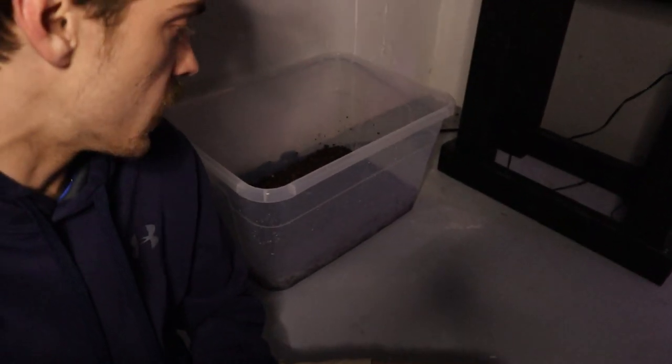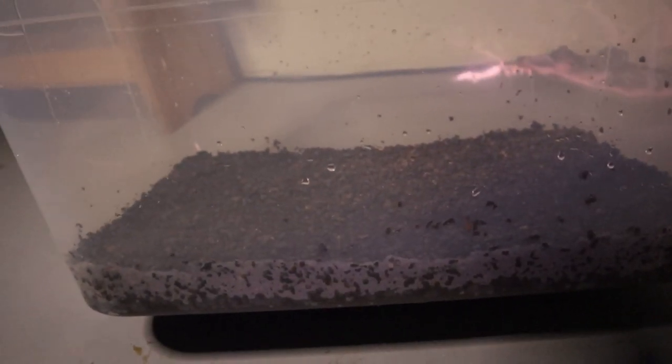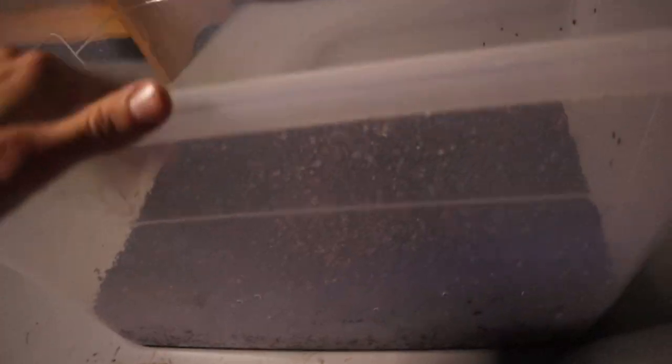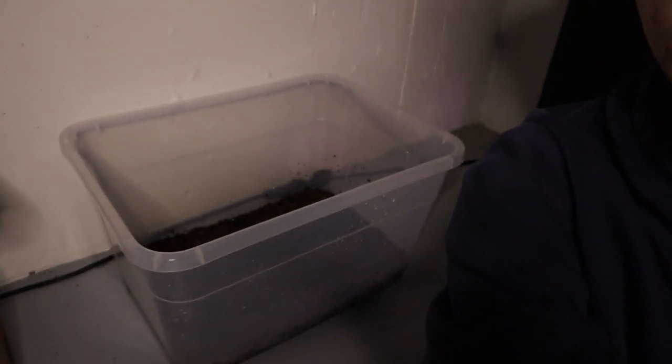Alright guys, it is a couple hours later. Had to grab some dinner real quick, but as you can see I did get our substrate into the bin. It looks pretty nice — I really like the color and I used that full bag in this bin, which looks like the perfect amount. The plants should be able to grow some pretty strong roots in here. Before we can add the plants of course we do need to add the water, and that's what we're going to do right now.